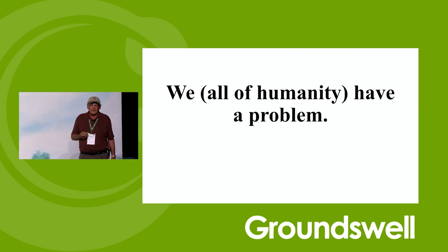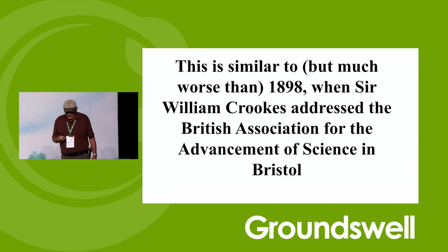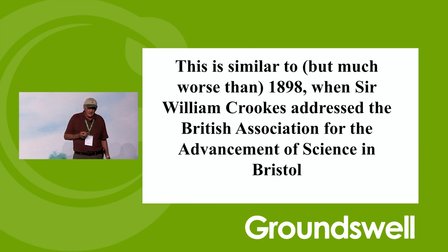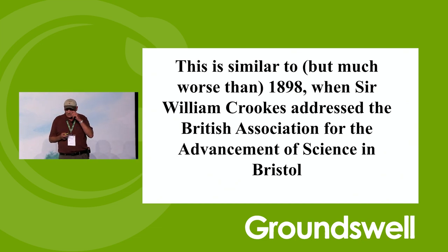As humanity, we have a problem. A lot of things talked about at this conference were little incremental things. This is a big thing — a big thing that we have to deal with. This is similar, but much worse, than 1898 when Sir William Crooks addressed the British Association for the Advancement of Science in Bristol.